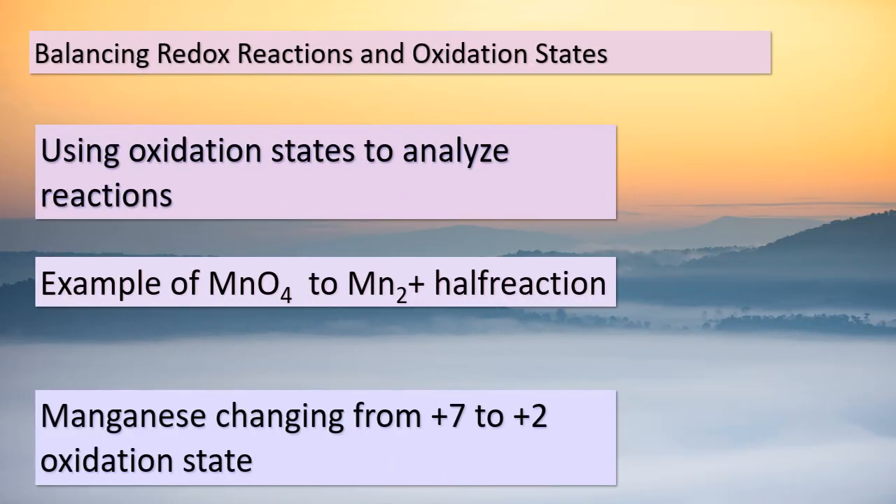Hello once again, dear students. Today, our journey continues with a deep dive into the world of oxidation states and their role in balancing redox reactions. Oxidation states are a crucial tool that allow us to examine reactions and ensure they are balanced. Let's consider a half-reaction as our starting point: the transformation of MnO₄⁻ to Mn²⁺. By analyzing the oxidation states, we see that manganese shifts from a +7 oxidation state in MnO₄⁻ to a +2 oxidation state in Mn²⁺. To achieve this transition, each manganese atom gains a total of 5 electrons, aligning perfectly with the balanced half-reaction.